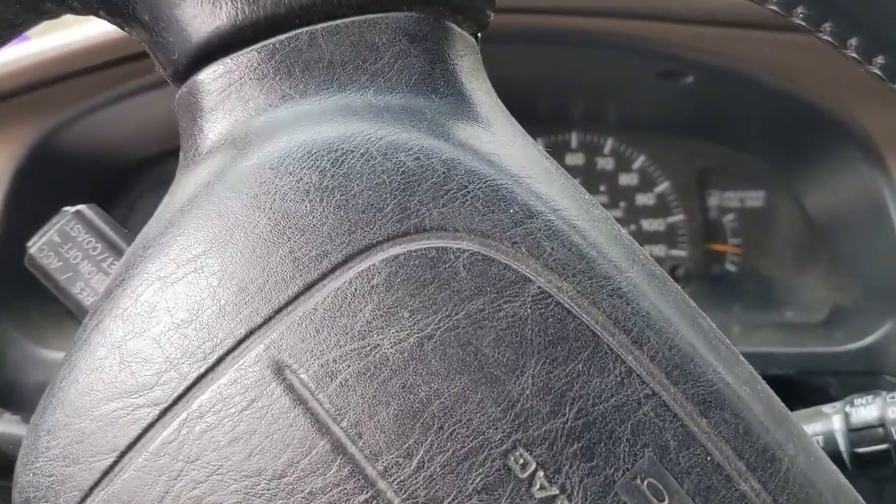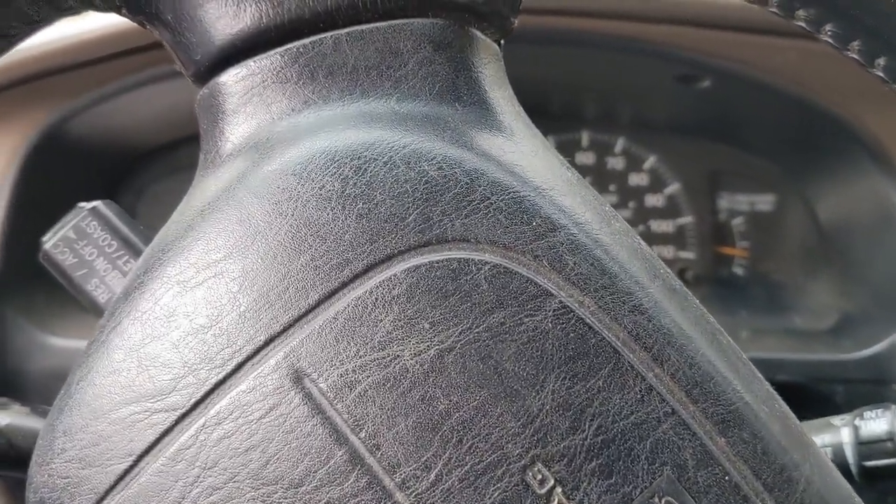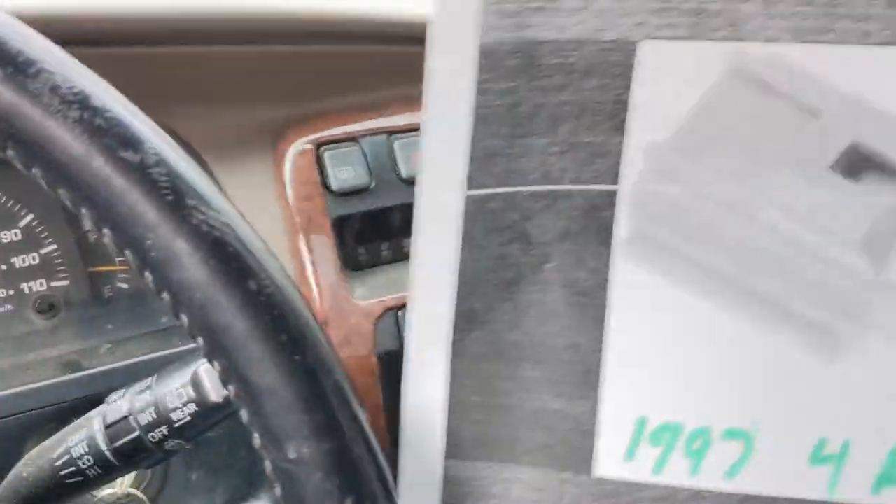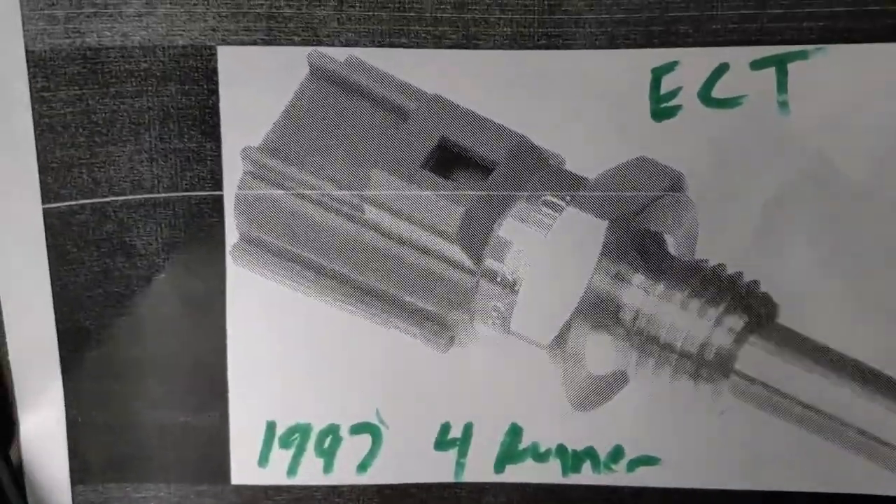Luckily I'm glad I didn't replace the fuel pump — one of the bolts broke when I was getting ready to do it, so I decided to wait. The whole issue was the engine coolant temperature sensor.